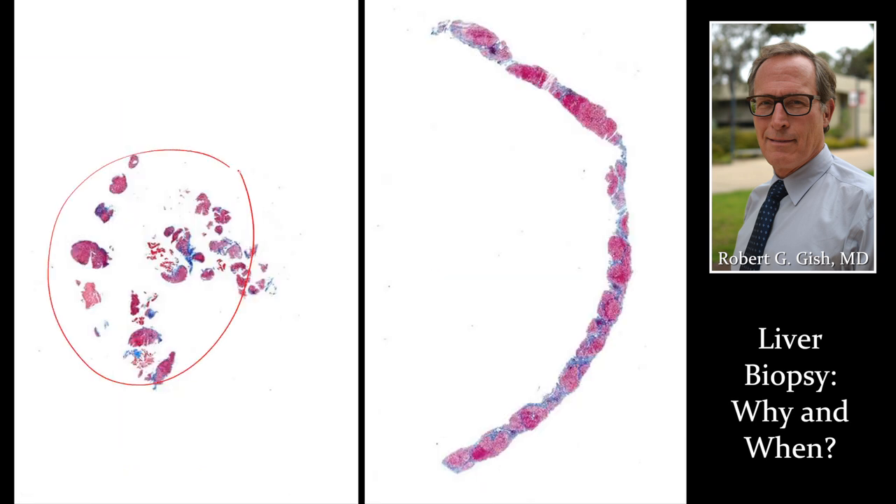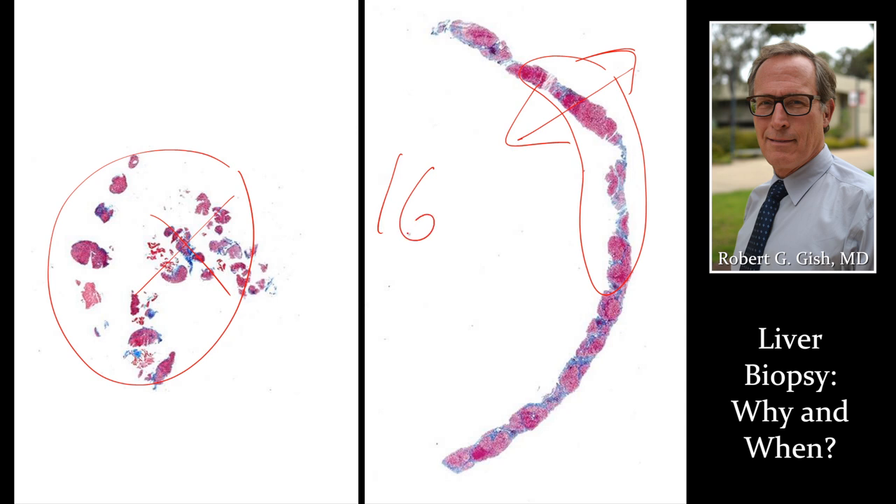This is a biopsy that's too small, fragmented, and inadequate. This biopsy is a little too thin, probably done with an 18-gauge needle. 16-gauge is the standard of care. Two passes is best to get adequate tissue.